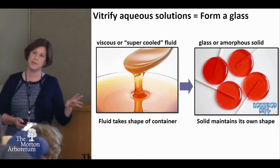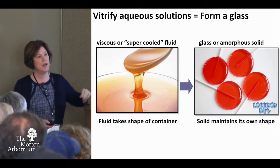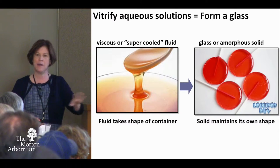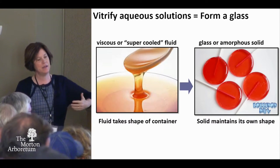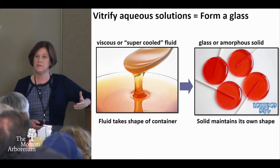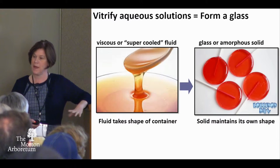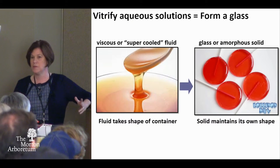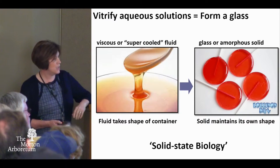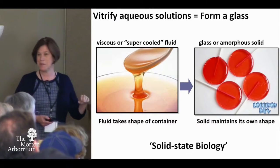If you go back to grade school, we learned about solid, liquid, and gases. What defines a fluid from a solid is that the fluid takes on the shape of its container and the solid holds its own mass. That's really what we're trying to do — create structure. I call it solid state biology.